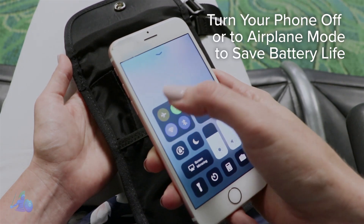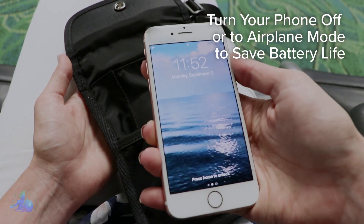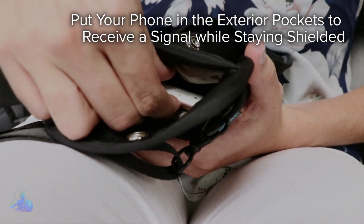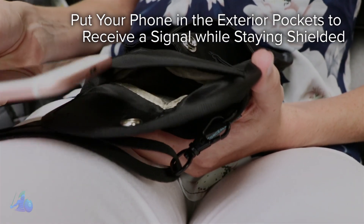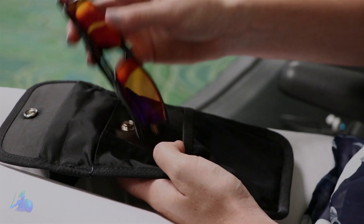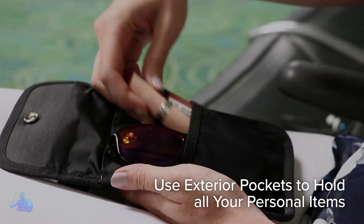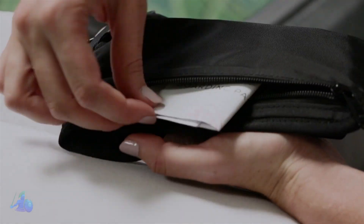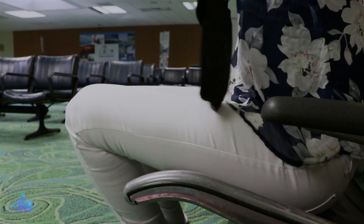If you're going to have your phone in the concealed pouch for more than a couple of hours, switch it off or to airplane mode to save battery life. To allow your cell phone to receive a signal while remaining protected from EMFs, place it in any of the additional outer pockets. Use the remaining pockets on the ConcealShield to hold other personal items. Just make sure the shielded pouch is in between your body and your device.